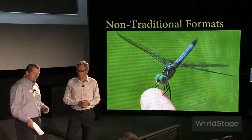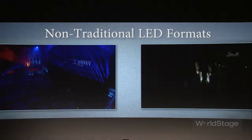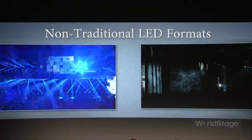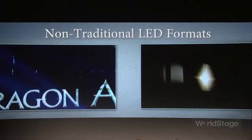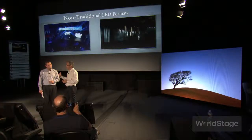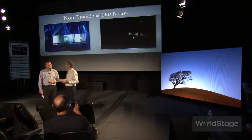We have a few examples of recent projects where we've used LED in a more artistic way than our nice little rectangle here. We're seeing projects using more and more LED because the resolution is really good, seamless, punchy. If you have a performer on stage and that performer is well lit, projection sometimes doesn't really cut it.